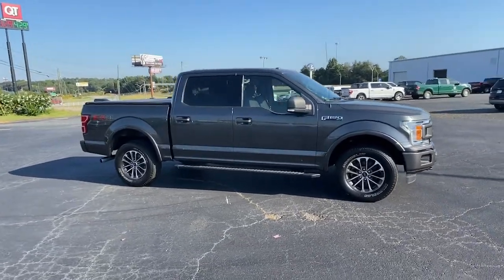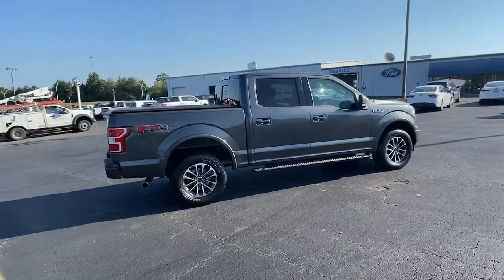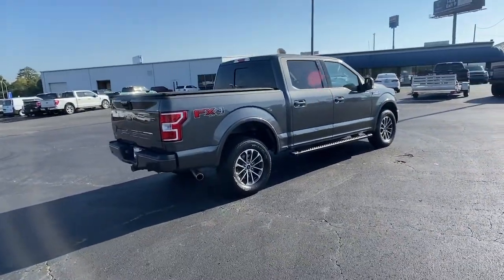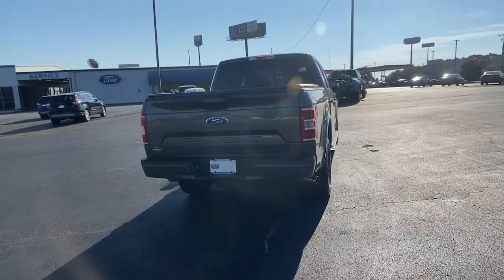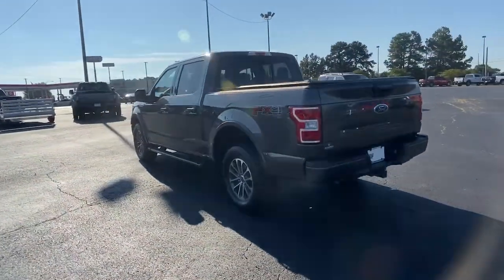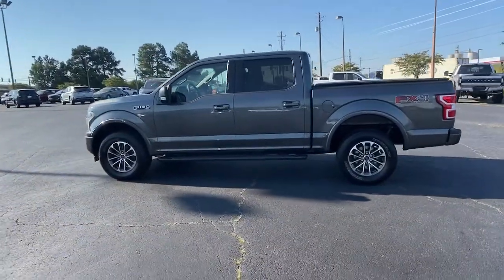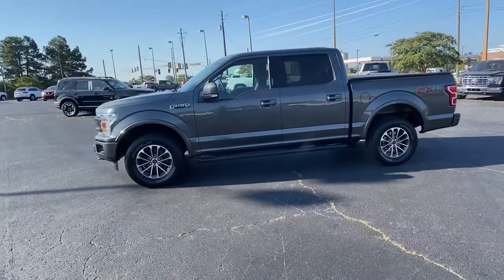Enjoy a new level of ease and confidence whether at work or play when you're in this F-150. Available features let you customize its hard-working bed, and a unique combination of military-grade aluminum alloy and high-strength steel give you the edge with class-leading towing and payload capabilities. These are just some of the great options this vehicle comes with.